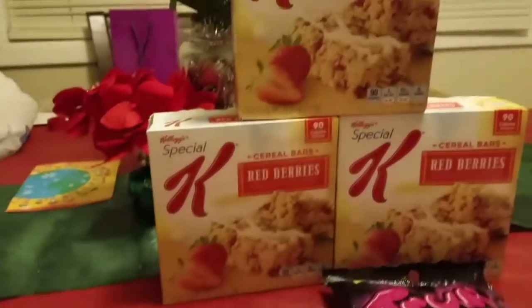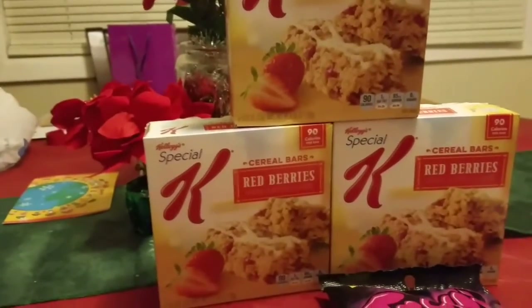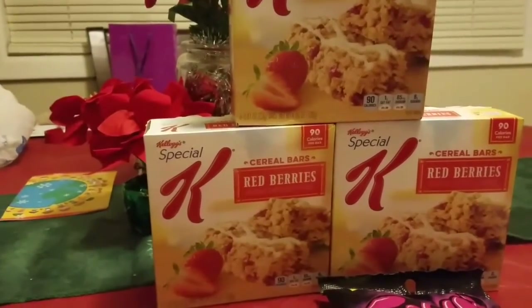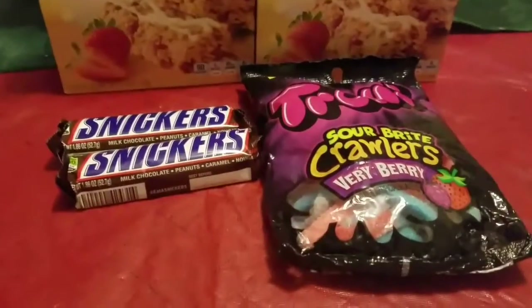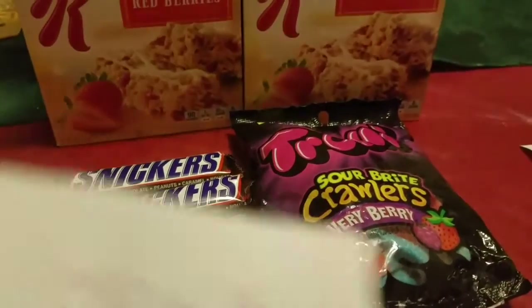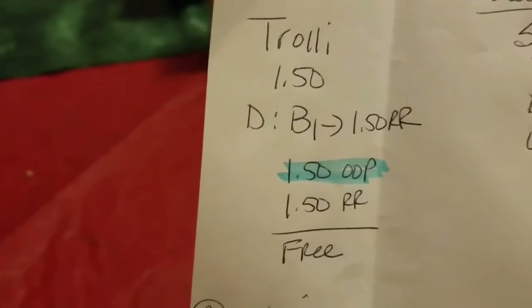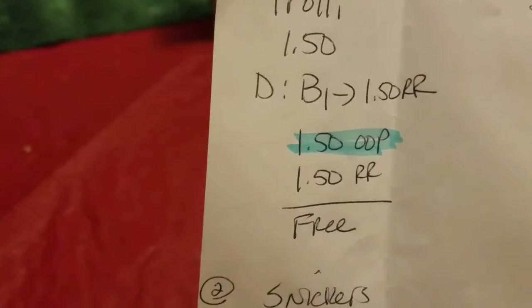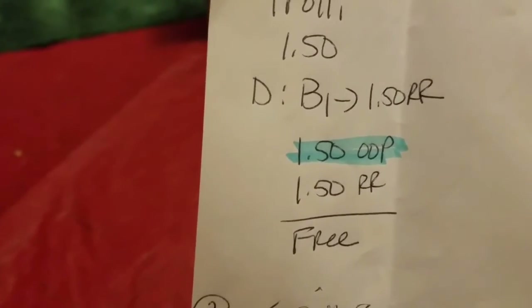That's a really good deal. I've never tried these bars before, so it'll be interesting to see how they taste. Then I did the trolley — this was like a freebie. They were a dollar and 50 cents and the deal is if you buy one you get a dollar and 50 cents back in a register reward, so you paid the dollar fifty, got a dollar fifty back, and they were free.